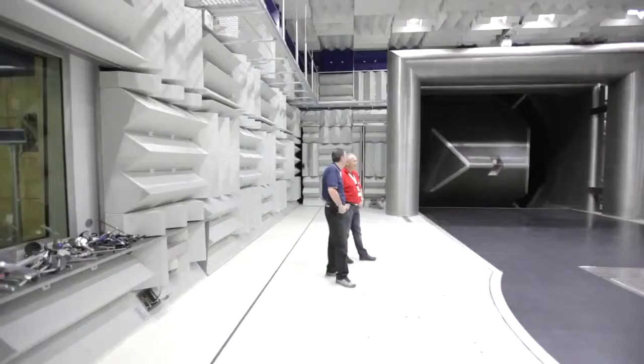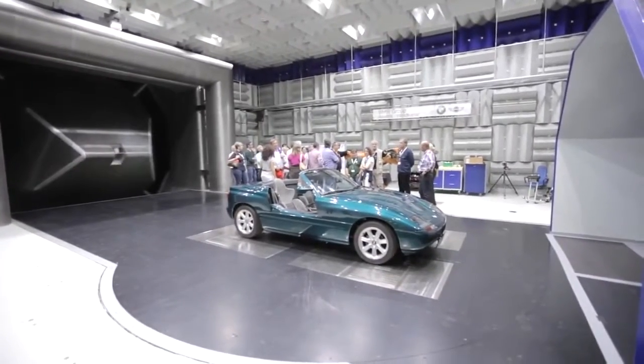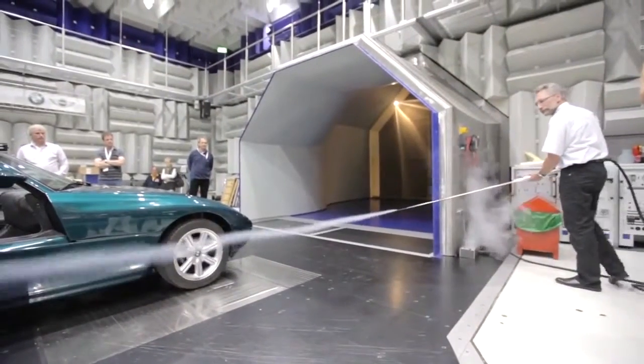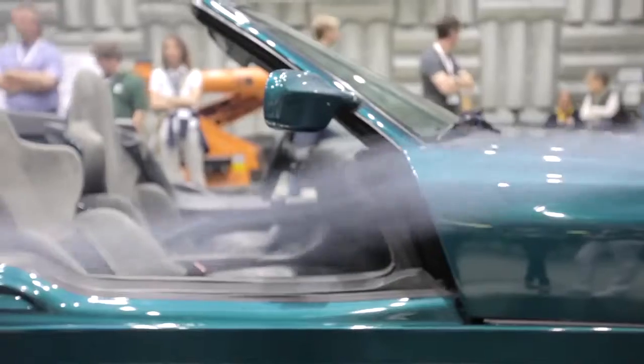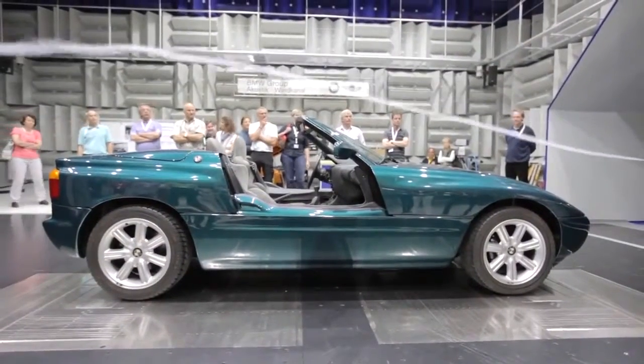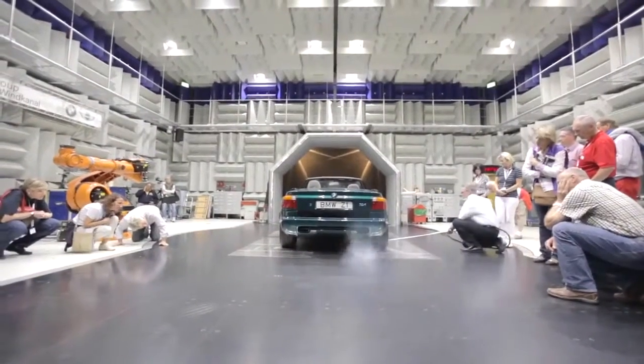Lutz Janssen was one of the head engineers involved in the Z1 development. His main work was to plan the first BMW wind tunnel. Past and present, the Roadster possesses remarkable aerodynamics. The design of the underbody has a major influence on this — the whole undercarriage is covered by a flat composite pan, designed to smooth the airflow to the rear wing.